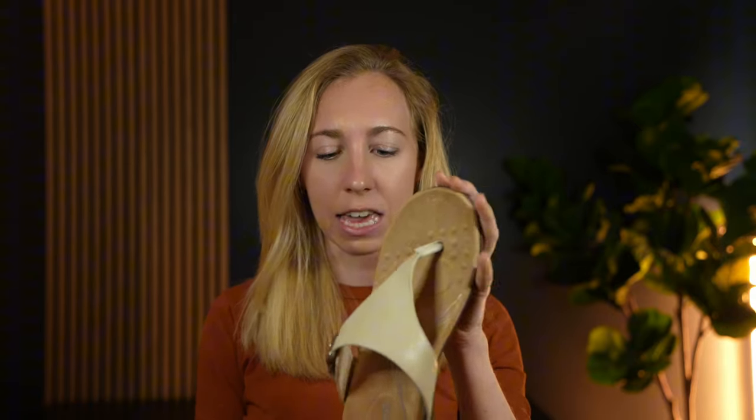My feet tend to get really achy and sore when I'm walking for long distances, which usually means I have to end up wearing sneakers, especially when I'm out exploring a new city. And those aren't really the best looking in the summertime when you're wearing a cute sundress and have a pair of running shoes on. So I needed a pair that looked nice in the summer and kept my feet really comfortable — that's why I got these.